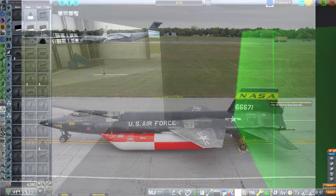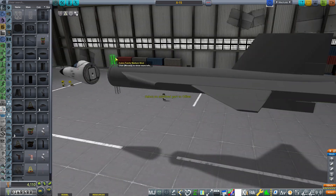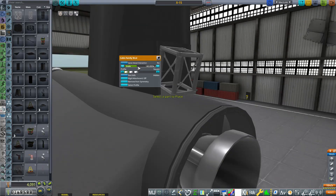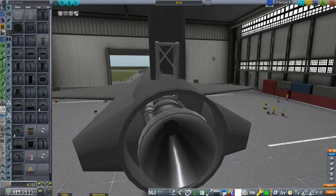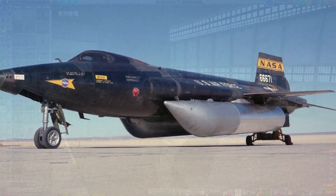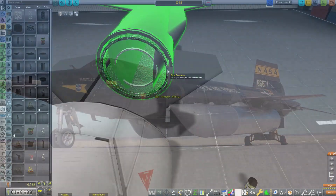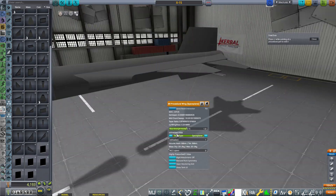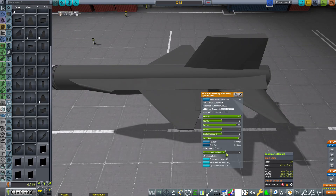One of the more peculiar things the X-15 did before landing was to jettison the ventral fin, which would parachute to the ground and be recovered for reuse. However, only 26 flights were performed with that ventral fin. Wind tunnel testing and actual flight data subsequently revealed it was simply redundant and unnecessary, and so for most of the flights it was not reused.